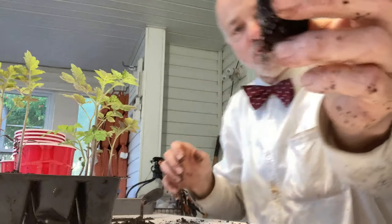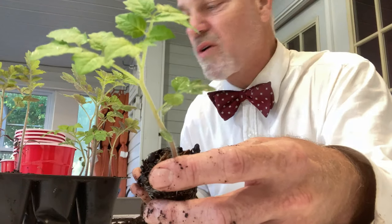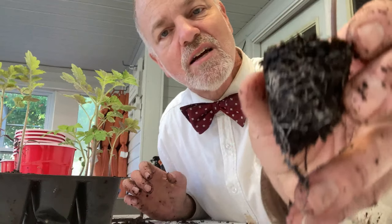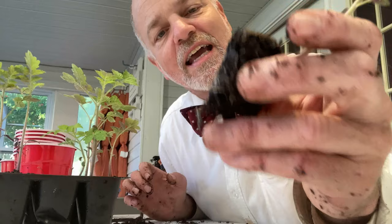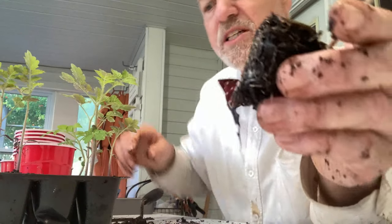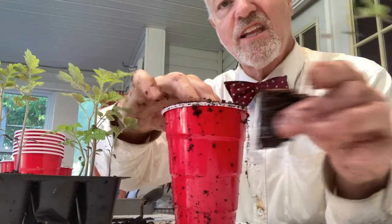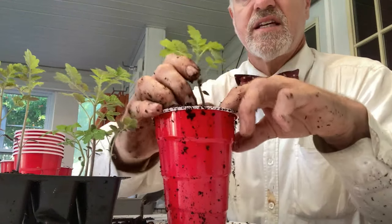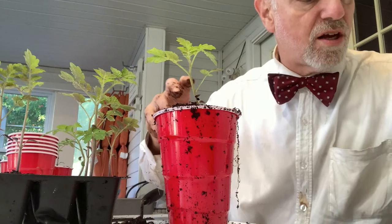I just pulled this one out of the little seed start, and this is a pretty good point at which to up-pot it to a solo cup. I'm putting them in a solo cup because they're going to take off a little faster — they need a little more room. You can see those roots right there, asking for more room, pushing up against the side, stretching out. This cup is significantly larger. You'll notice that I'm burying these things kind of deep. Tomatoes can actually grow roots all along their stem.